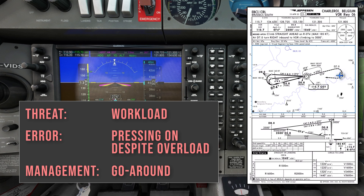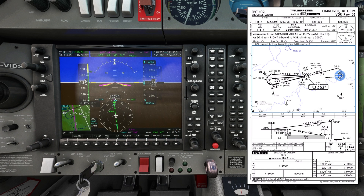Although the weather is above minima, it's only slightly above, so I won't assume that I'll become visual — I'll be ready to initiate a go-around as I approach 1090 feet. Approach briefing complete. Jumping back into the cockpit, I'm tracking 268 degrees to the Golf Sierra Yankee VOR at 4000 feet.